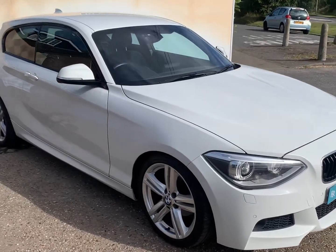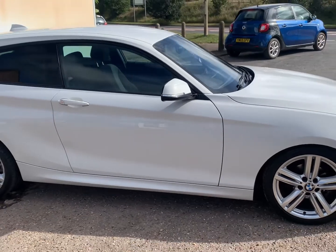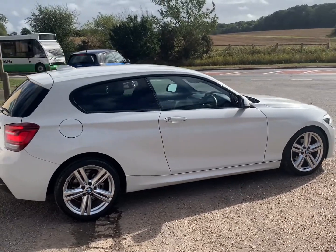Hi, I'm Stuart from Roland Bridgewell. Welcome to the video walk-round of our 2013 BMW 1 Series 3-door hatchback, 2-litre diesel, M Sport spec, 6-speed manual gearbox.